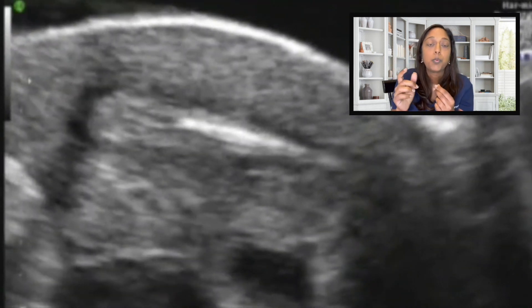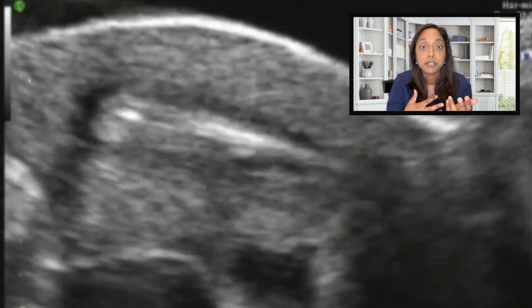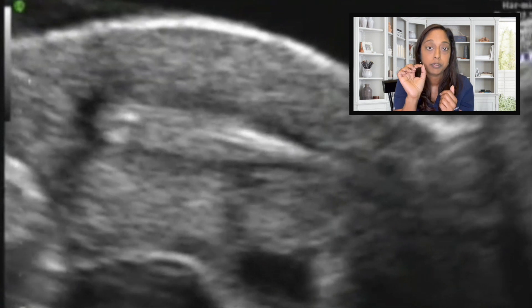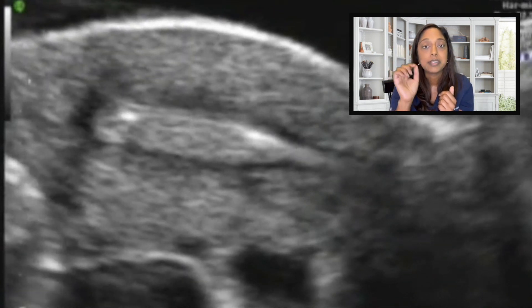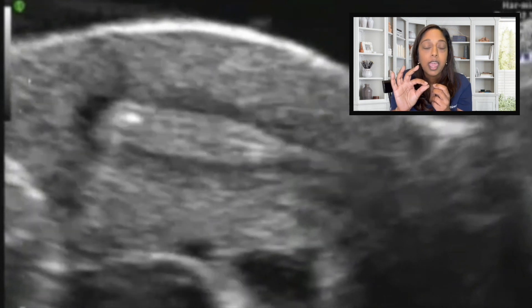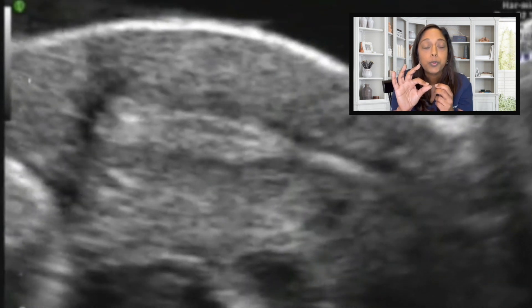On ultrasound, what we will see — because the embryo is microscopic, we are not able to see it directly — but we'll be able to see two air bubbles, and in between the air bubbles is the embryo. So we will slowly inject, and once this is finished, we will slowly and gently remove the catheter.